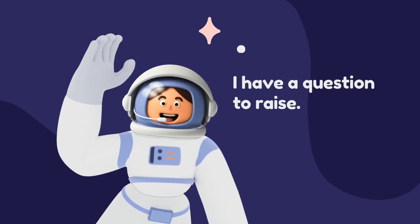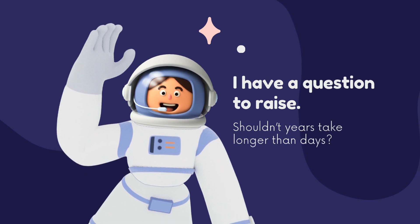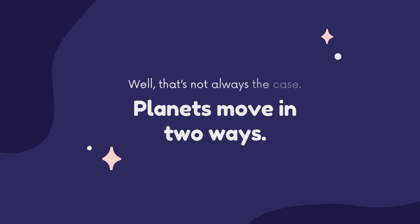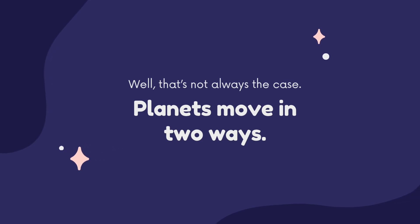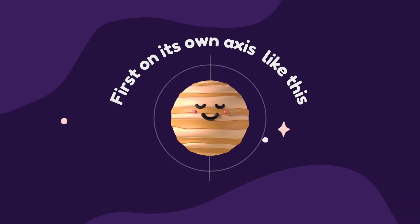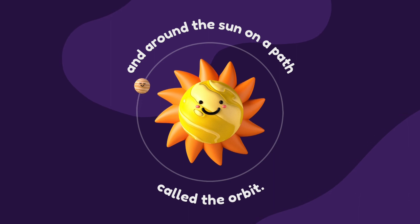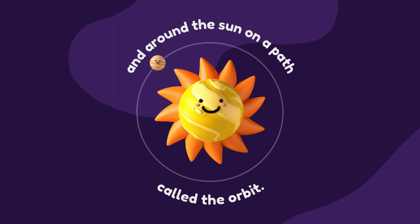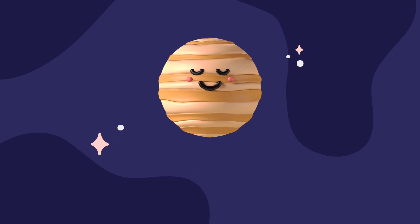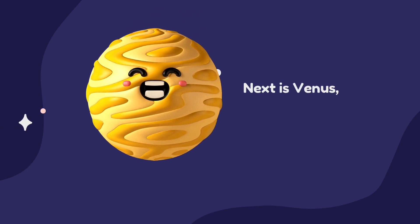I have a question to raise. Shouldn't years take longer than days? Well, that's not always the case. Planets move in two ways: first, on its axis, and around the sun on a path called the orbit. I turn slowly on my axis, so my days are longer. In orbit, I'm quick, so a year takes shorter.